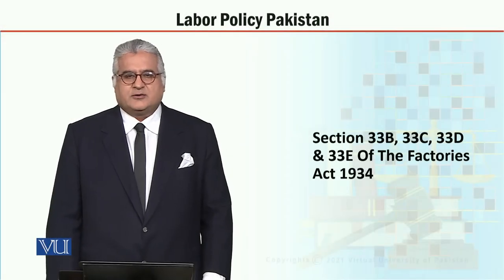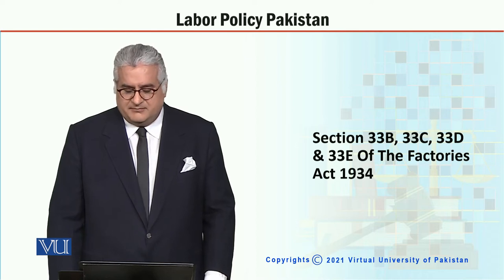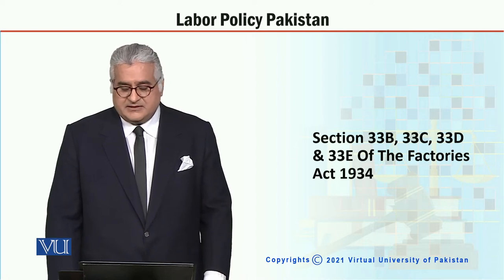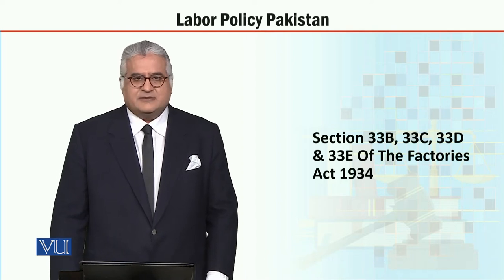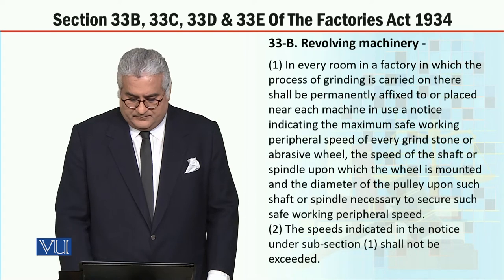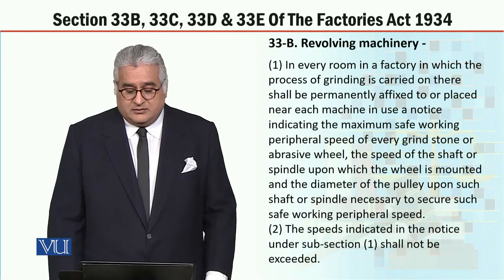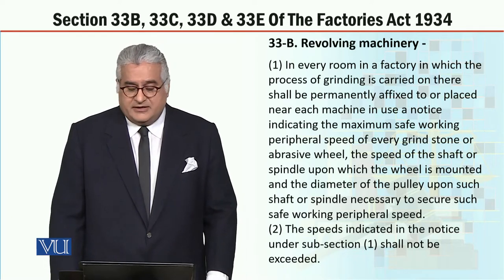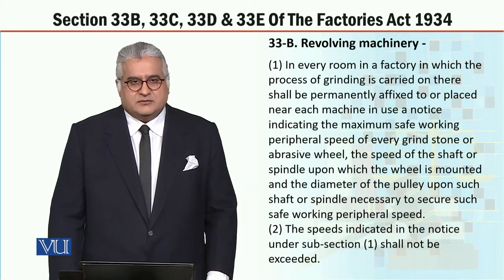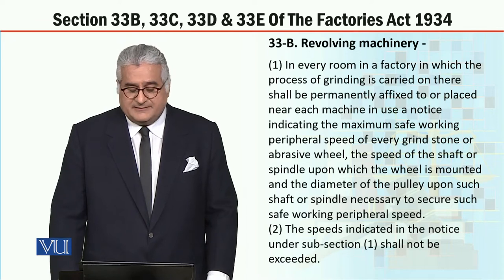Well, my dear students, the course is Labor Policy Pakistan and the topic is Section 33B, 33C, 33D and 33E of the Factories Act 1934. My dear students, Section 33B has a heading of revolving machinery. What are the standards? What are the provisions? Let's see.